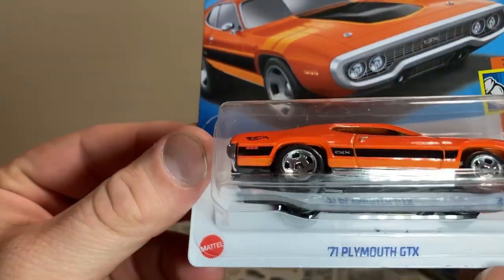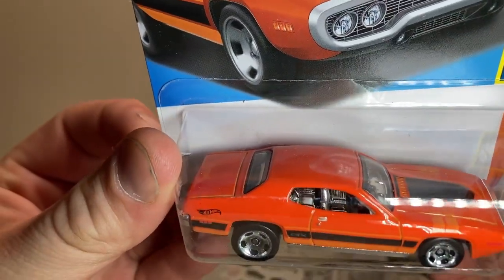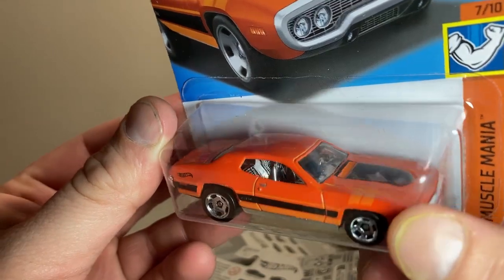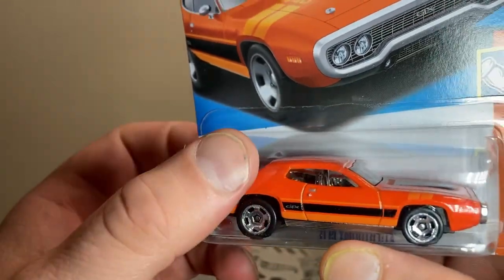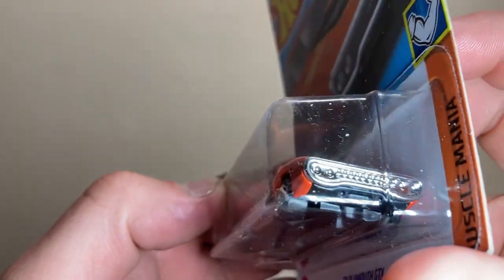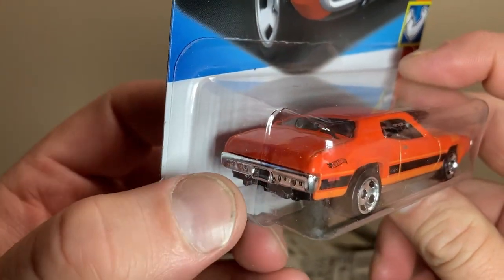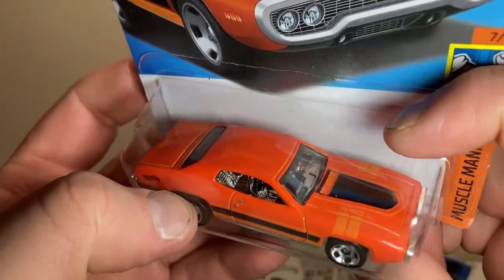We'll start off with the '71 Plymouth GTX. Heads up, Mopar fans — we got quite a few Chryslers in here. It's got a nice 440 on the hood, I love the accents. Nice deep orange fading to a brighter orange, with the black GTX logo. I love how thick the pillars are back here. The front grille is done in a nice chrome, looks really good, nicely detailed. Nice chrome for the wheels and the rear panel, with little exhaust ports out the back. Really good looking.